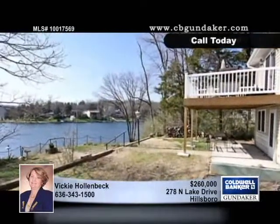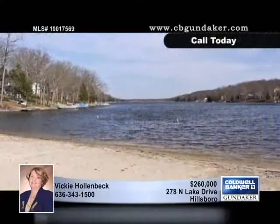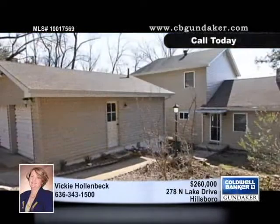The master bedroom suite has a relaxing sitting room, and Vicki says this property is only minutes from major highways.